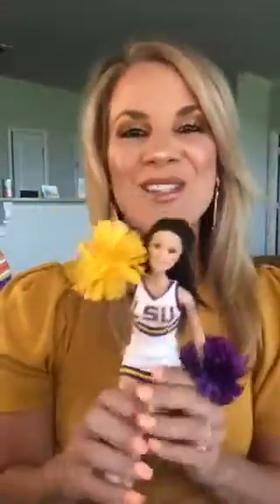Hey y'all! Somebody else wanted to join us today for yellow day — Janae's favorite color! You know, my friend Jamie gave me this doll about two Christmases ago and I still don't have a name for her. Does anybody want to give her a name? She needs a name.